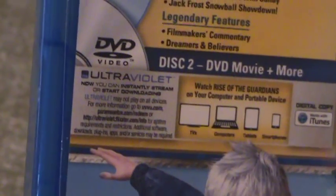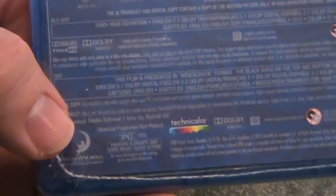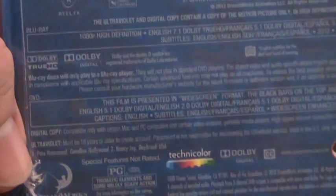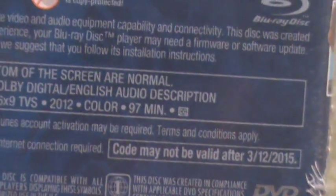Disc 2: DVD. And this comes with the Ultraviolet as well, it seems. It's rated PG. The runtime is 97 minutes, from 2012.